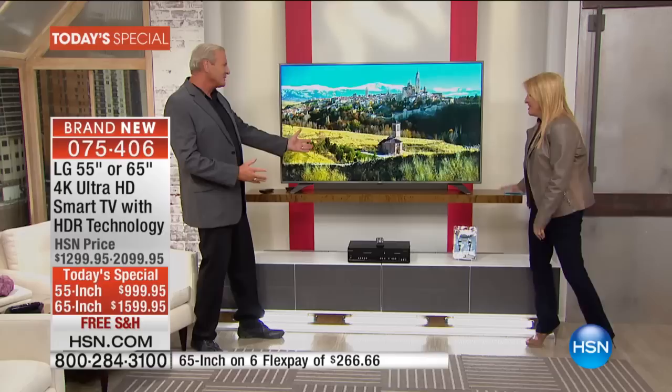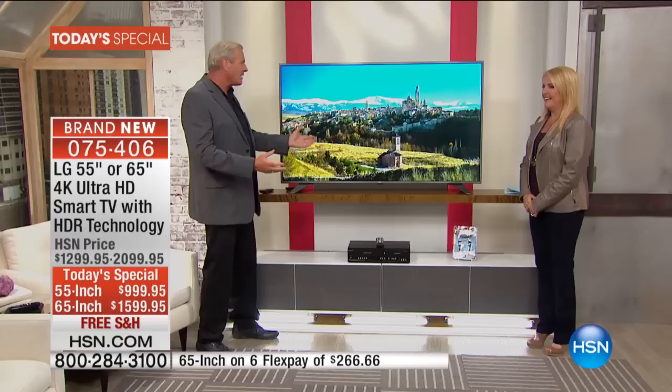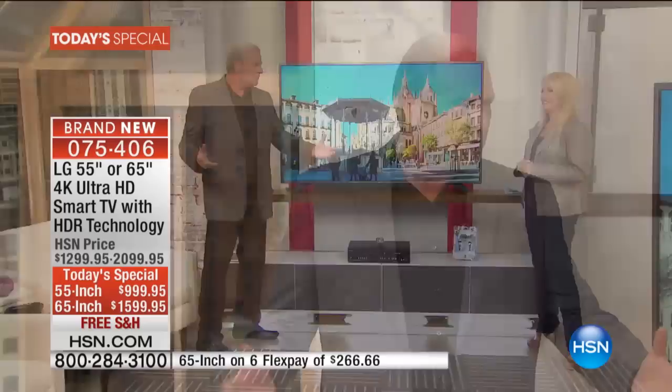Look at this television. Oh my gosh, isn't this magnificent? It is love at first sight. Every time we bring in a 4K TV from LG, the whole crew just comes around and stares at the television and is amazed by the beauty, the technology, the incredible power of 4K television.